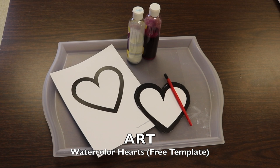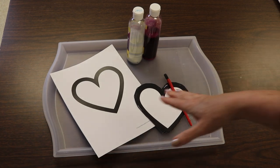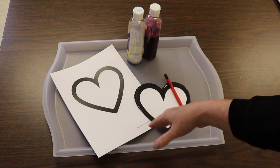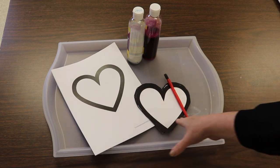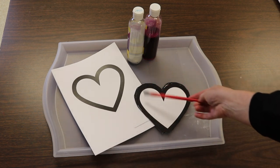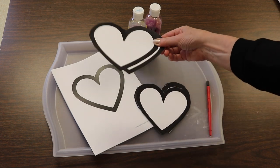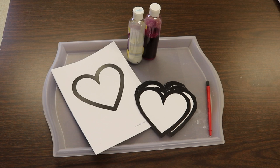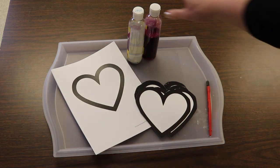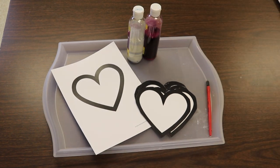Another simple art activity this week is putting watercolors on heart-shaped paper. It's a printable template — I'll drop a link in the description. I printed them onto cardstock so they're a little heavier, then cut them out. The children are just going to brush on watercolors. I have red and also silver to add a little shimmer. Just a super easy and fun art activity, especially since we're also going to be having our Valentine celebration this week.